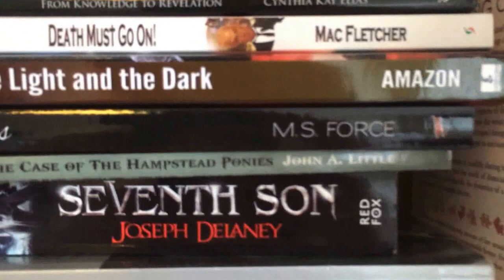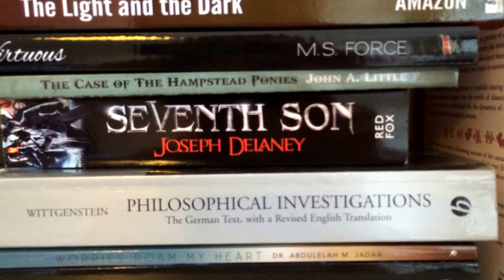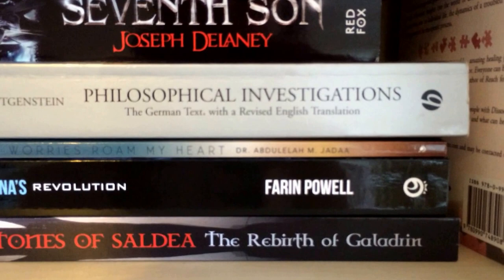The Light and the Dark, Virtuous by M.S. Force, The Case of the Hampstead Ponies by John A. Little, Seventh Son by Joseph Delaney, Philosophical Investigations by Wittgenstein, Worries Roar My Heart by Dr. Abdullah M. Jada, Roxanna's Revolution by Farron Powell, The Stories of Saldia, The Rebirth of Galadrin, Becoming One by Sarah.